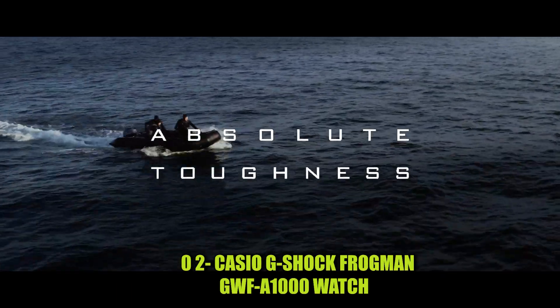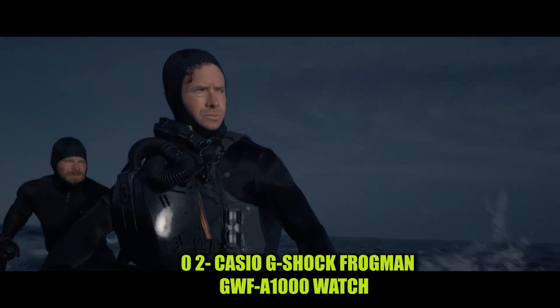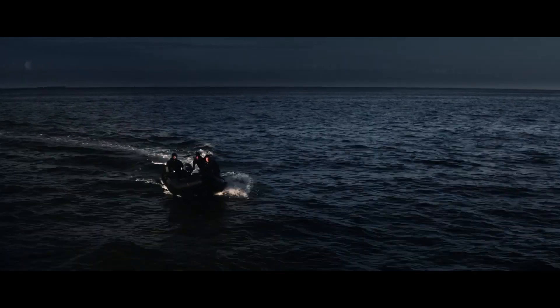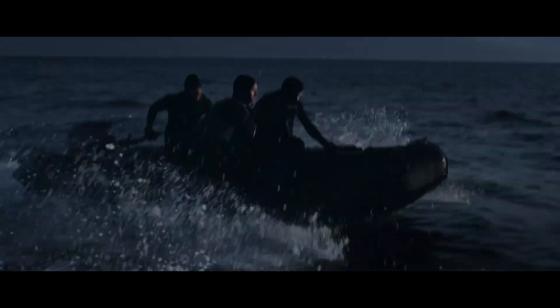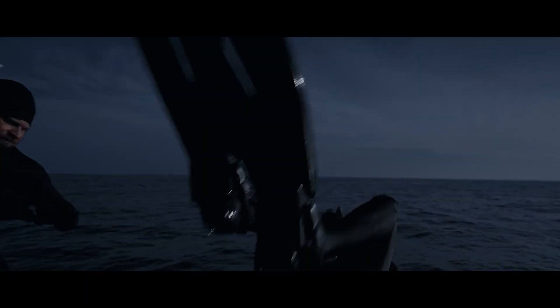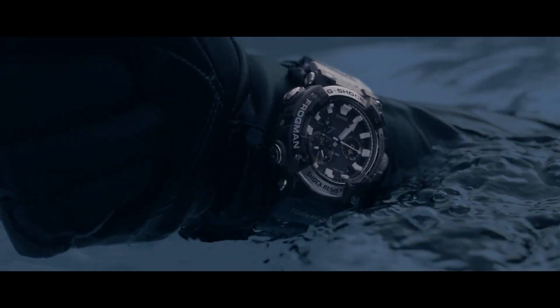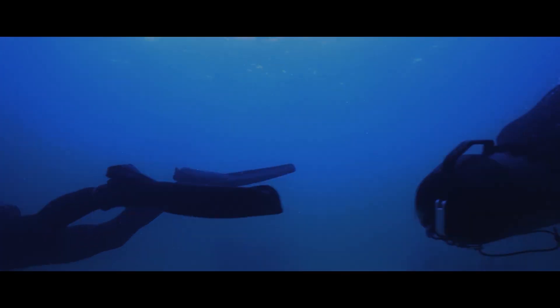Number 2: Casio G-Shock Frogman GWF-A1000 Watch. This watch has an asymmetrical shape and uses an analog display. It is equipped with a tang buckle clasp, with a case diameter of 5.3 cm and a case thickness of 19.7 mm. The band color is blue and the dial color is black. It weighs 4.2 ounces, uses Japanese quartz movement, and is water-resistant up to 200 meters.